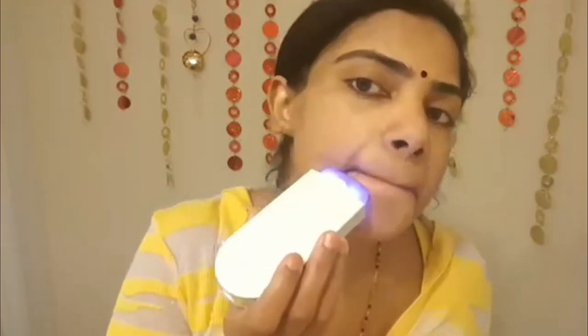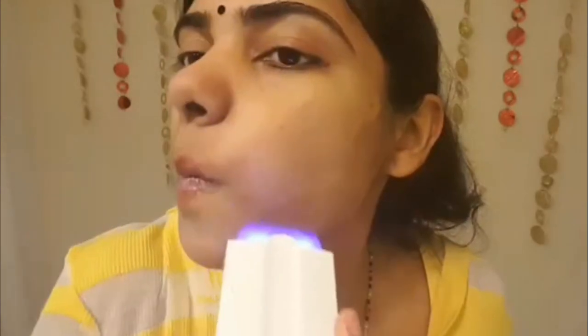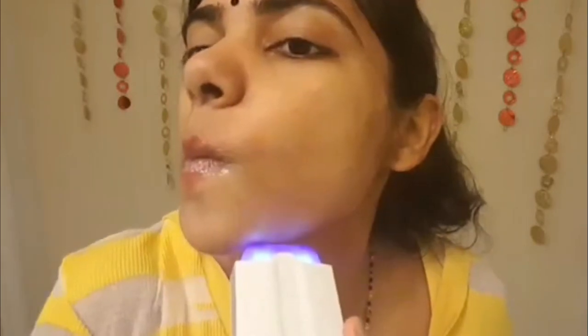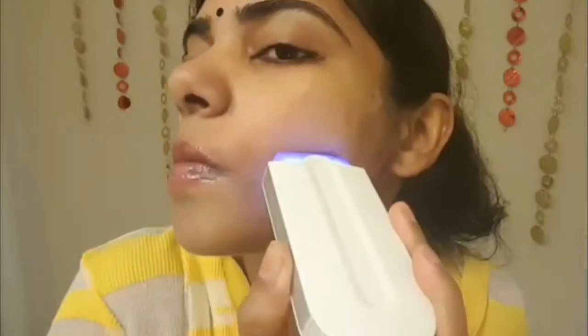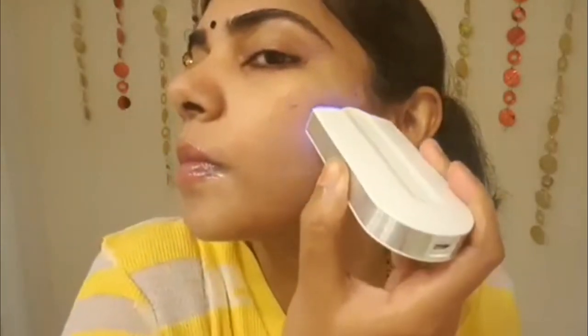The good things about this product: it is dermatologist approved and according to the manufacturer it can be used anywhere on the body — facial hair, bikini, underarm, and even hard-to-reach areas. It's safe and gentle on all skin types and colors, including the most sensitive skin. It's very easy to use, pain-free, and side-effect-free. It should be used on dry skin — no shaving cream or water required. It's also very lightweight, portable, and affordable.